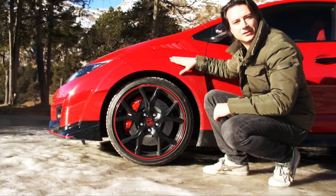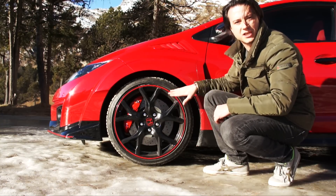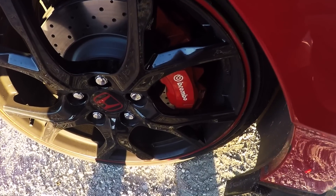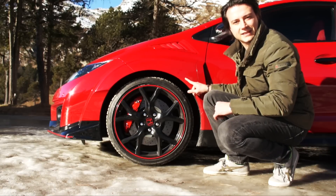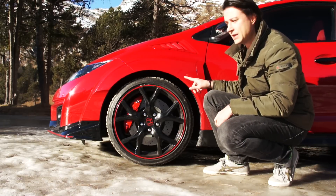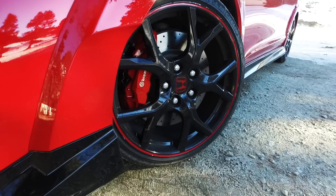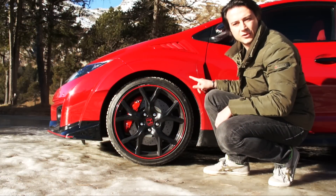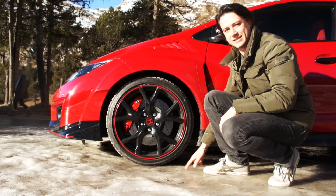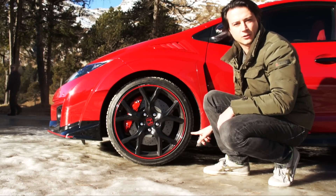A completare il quadro estetico, dei bellissimi cerchi da 19 pollici, anche in questo caso a contrasto con le pinze rosse Brembo. Cerchi che montano gomme 235/35, in questo caso delle gomme invernali Michelin Pilot Alpin 4, che ci hanno consentito di sfruttare e utilizzare questa vettura in condizioni estreme: come vedete qui siamo sul ghiaccio, ma la Civic Type R si muove senza alcun problema.